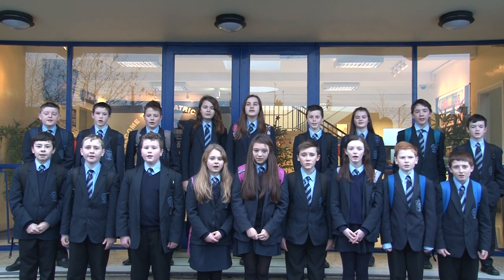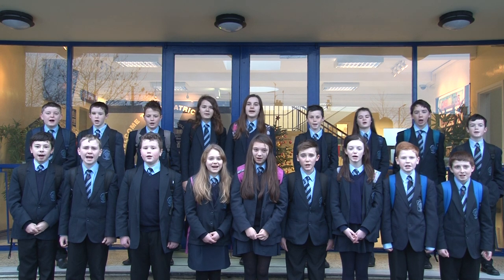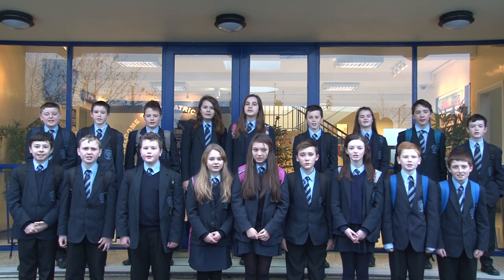Hello everyone and welcome to St. Patrick's College, Bambridge. We hope you enjoy our school tour.